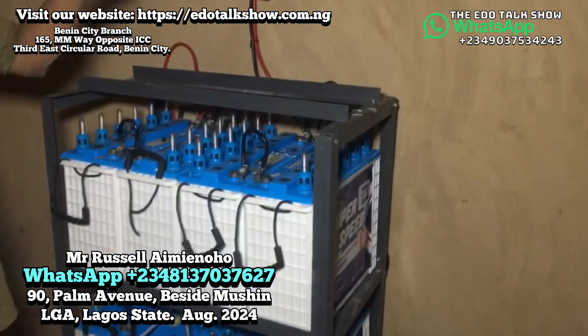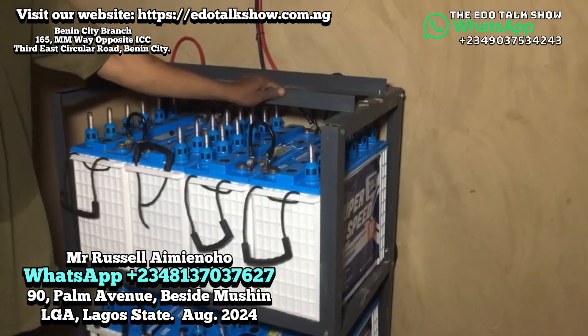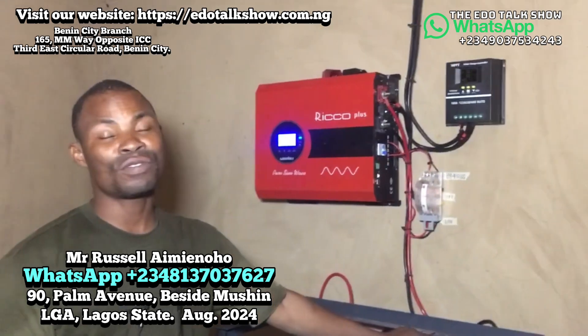Let's start with the solar panel — we use 350 watts. That's a crystal light, high quality solar panel. We are using 12 units of it.